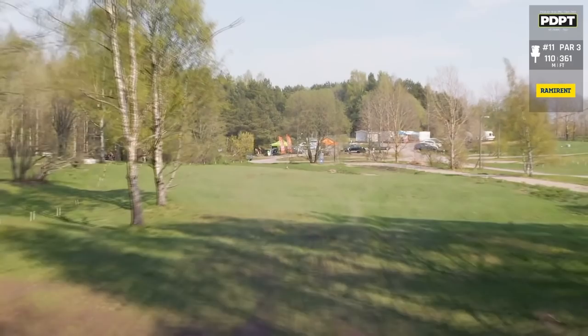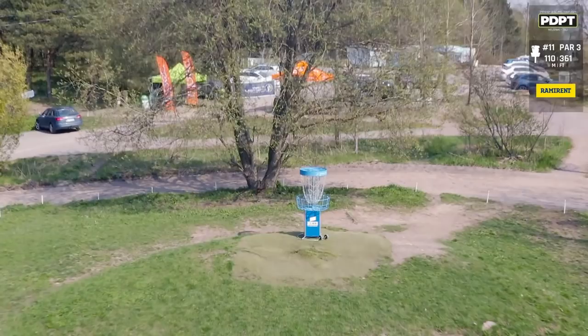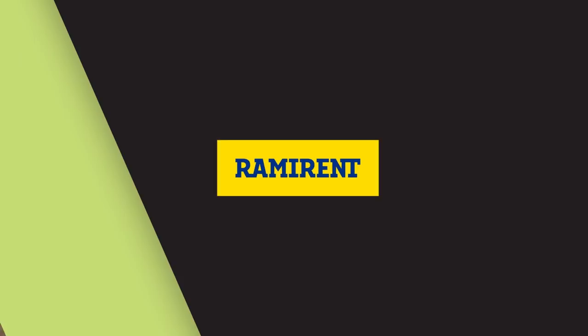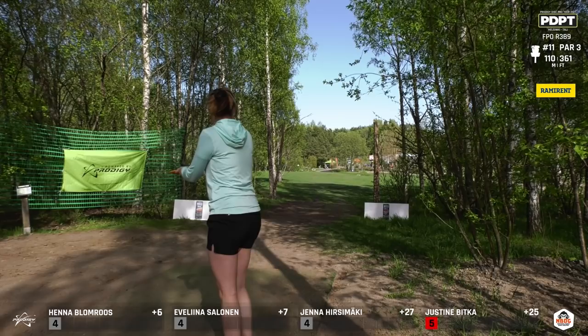Moving on to hole 11, par three, 361 feet, and this hole has it all — it is max distance, it has OB behind, right, left, hazard short, raised green. This is a difficult hole. Par here is getting strokes on folks. This is averaging pretty close to par, but the birdies are not many. You're going to see a lot of your players leak left — it's where the most safety is — still being able to maybe run a putt, but it's also the easiest spot to lay up for par.